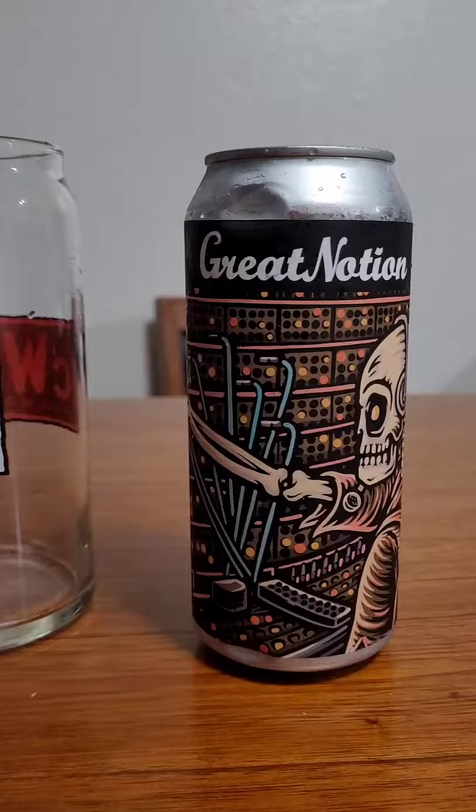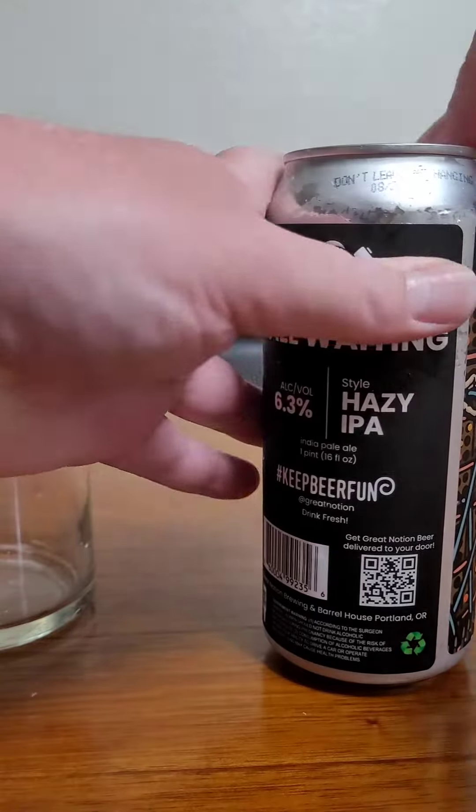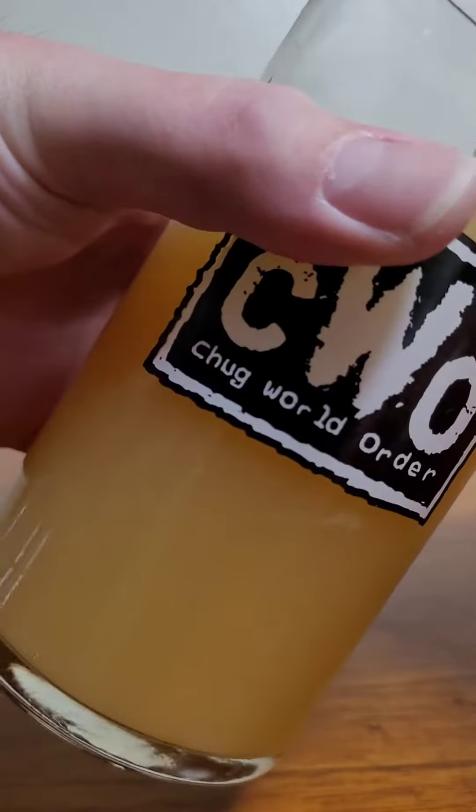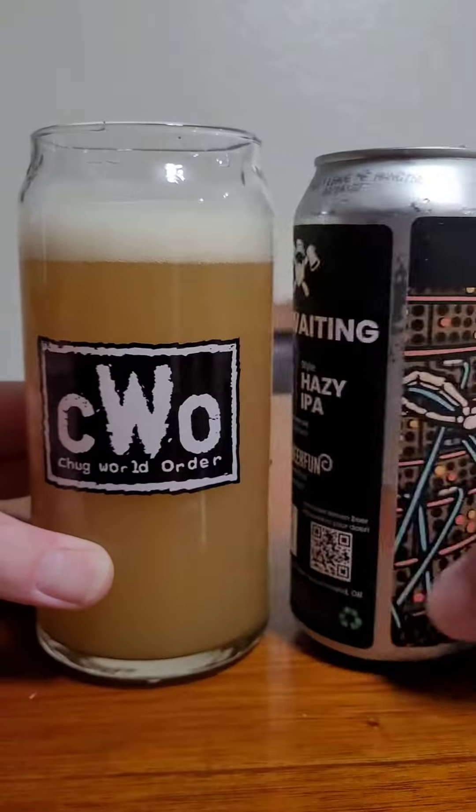Let's get into the nose of this beer. You almost get a tart blueberry — definitely getting mango — and that grapefruit. It just smells tropical with like a berry finish. Let's get into the taste.